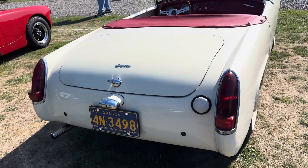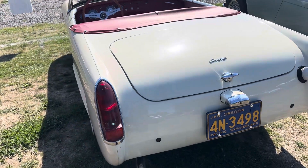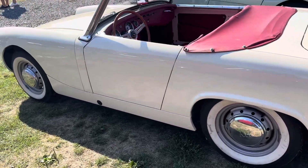Very, very similar car. And she doesn't have the rear bumper either. That is very cool. Wow.